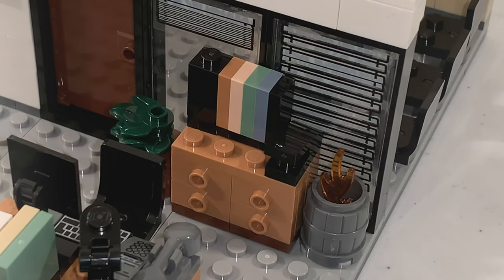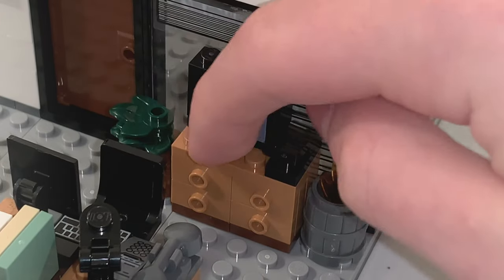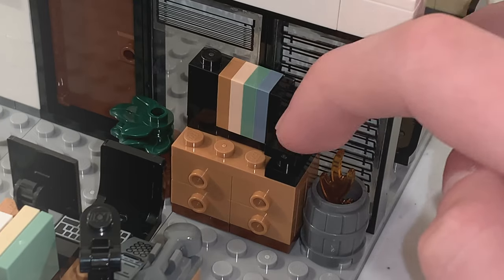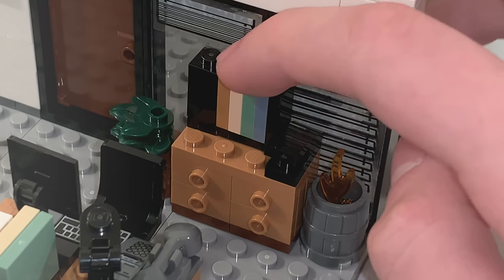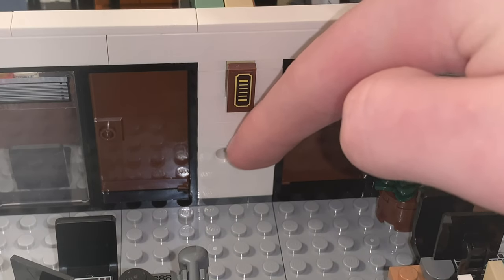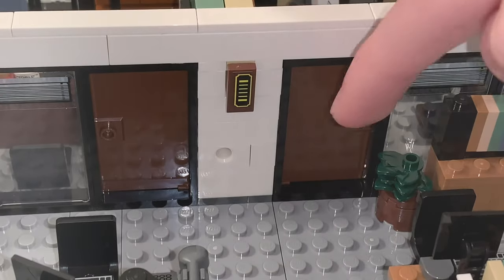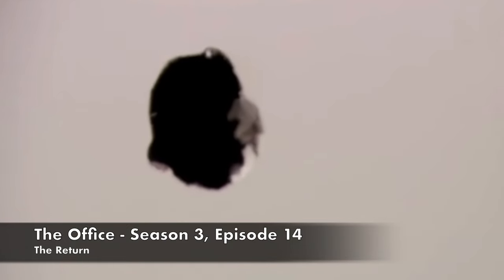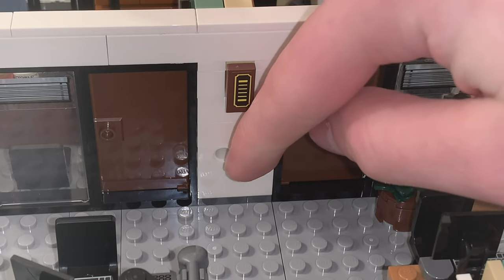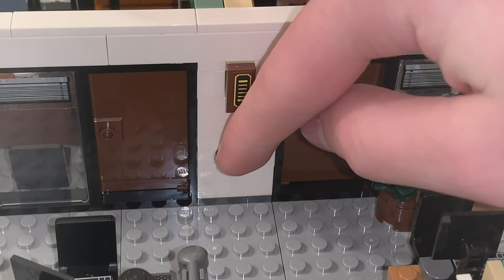There is also a plant build off to the side, as well as a drawer build with a stapler and a book on top. Finally, there is a hole in the wall found between the doors of Michael's office and the conference room, which is a reference to The Office's Season 3 episode, The Return. This is a Technic 1x2 brick in white with a hole popping out.